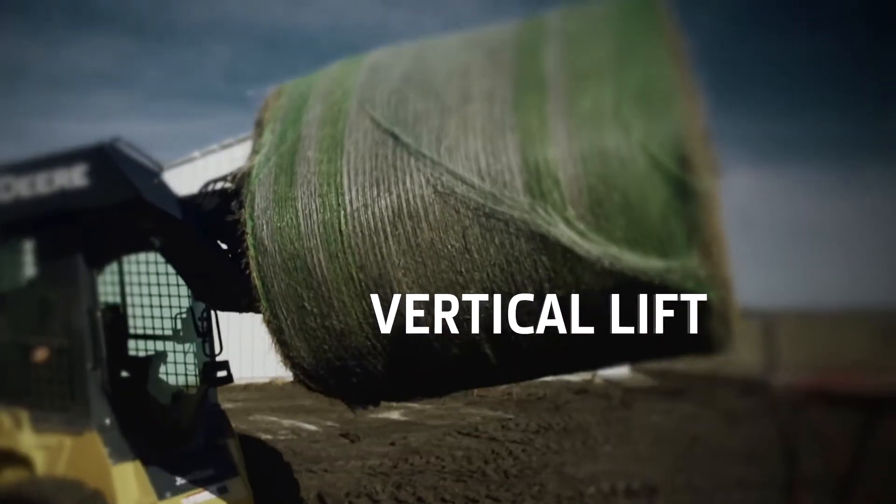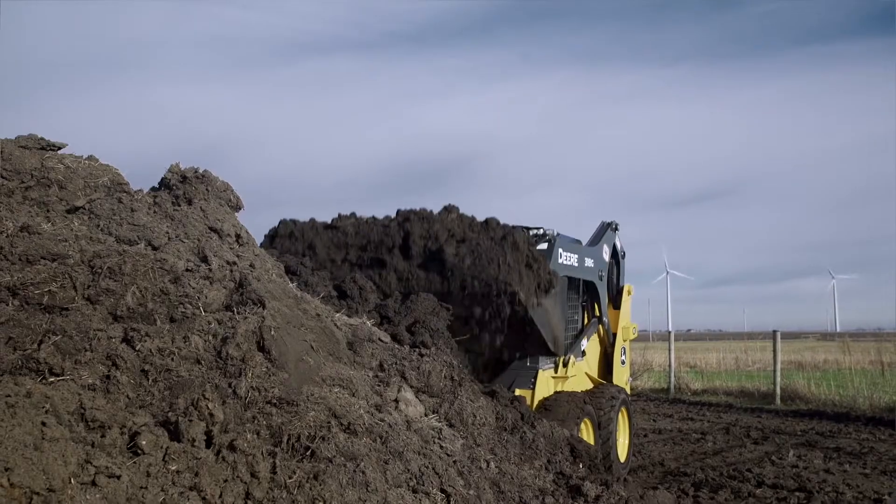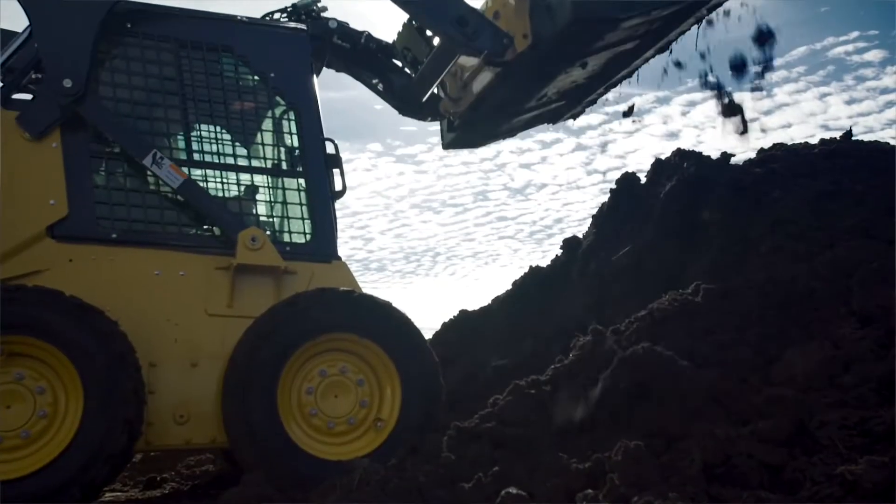The vertical lift is nice because when you're going to go up over the side of a truck, your load's still out in front of you. It's got good lift and good lift height for loading.